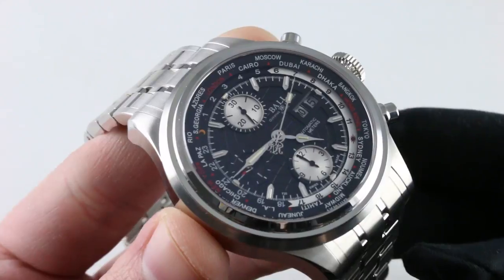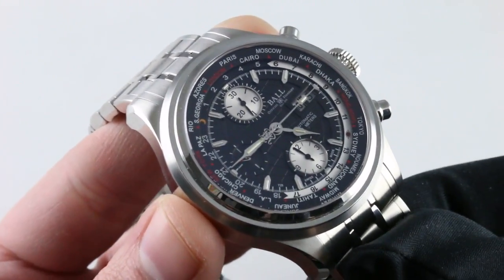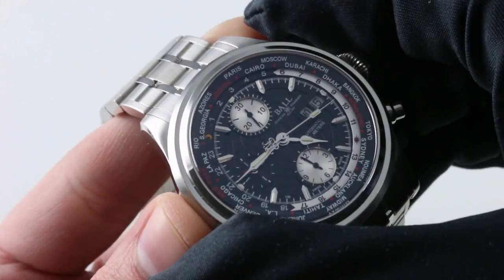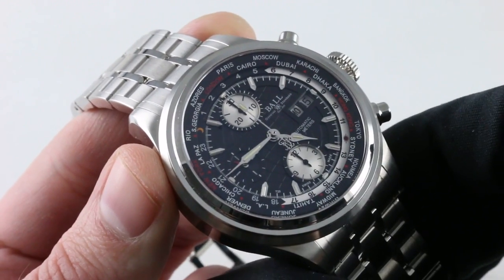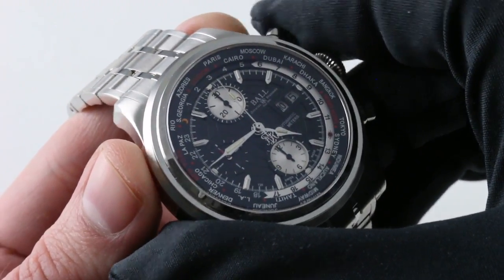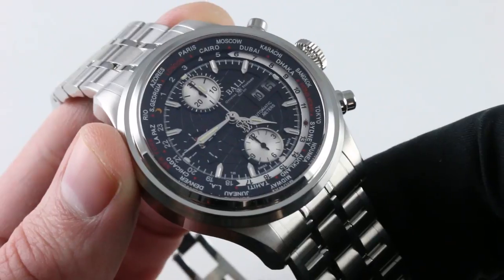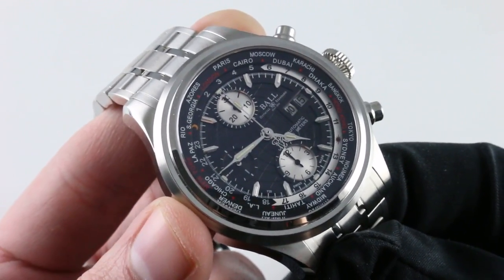There is a quick set for both the day and the date functions. Thanks to its screw-down crown, the watch is water-resistant to 50 meters. Though a cam-operated chronograph, it's highly tuned to the point that you really do feel a crisp detent for the start, the stop, and the reset functions of the chronograph. It's also tank-tough with an efficient unidirectional winding system.